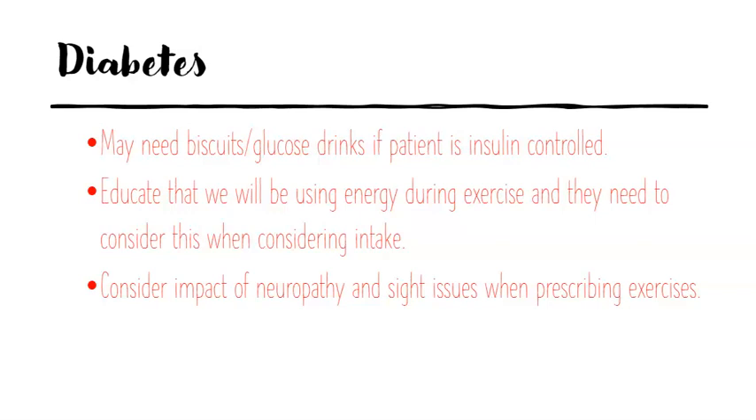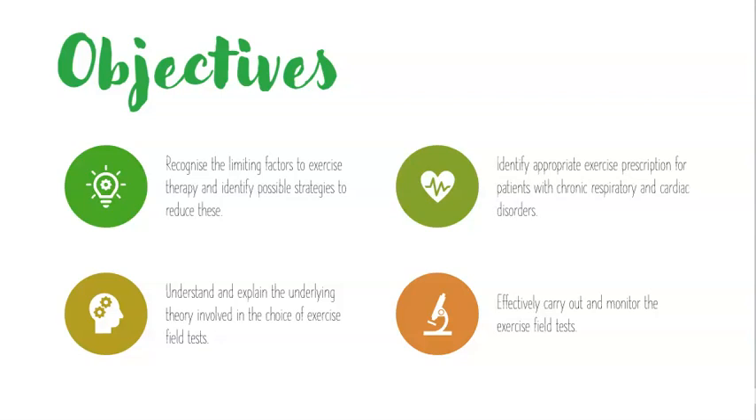That's a whistle-stop tour through the talk. Looking back at our objectives, we've recognised the limiting factors with exercise therapy and exercise testing, and we've thought about contraindications and precautions to exercise. I'd like you to search the literature and have a look at materials on the CRAM Blackboard website related to exercise field testing. These tests are used in clinical practice — it's more the job of the exercise physiologist, but as physios we need to be involved too. We'll see you in the next video — thanks for watching.